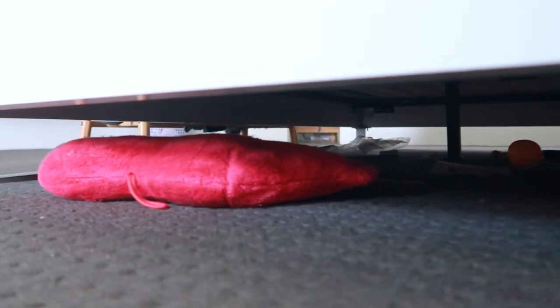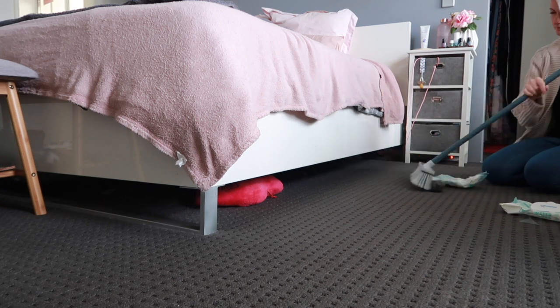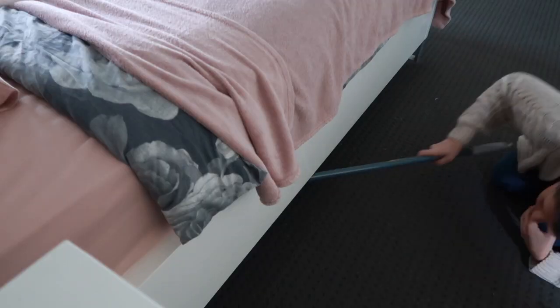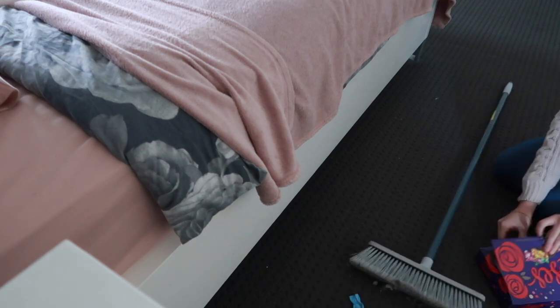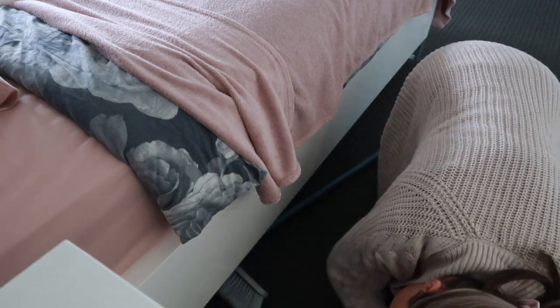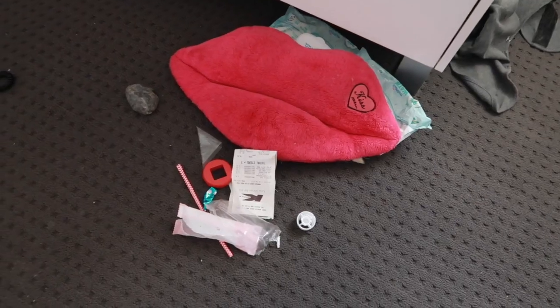My bed is so heavy — even just rotating the mattress is such a mission, almost a three-man job. So getting under the bed is just not something I think of doing often, as you can see. But being carpet, I really should be more mindful to do this more often because the dust bunnies build up so much under here.